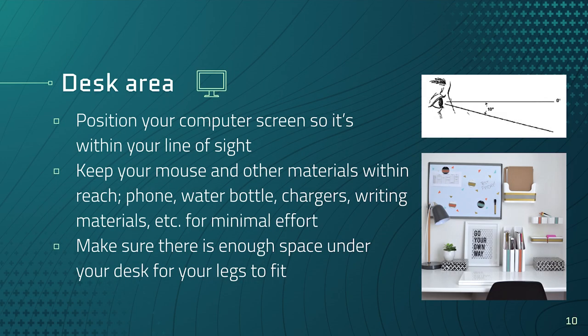Now let's talk about setting up the desk area to facilitate the best ergonomics. Position your computer screen within your line of sight — not too high so you're looking up, and not too low so you have to hunch. It should be right across or slightly down in your eye line so you can simply adjust your eyes to see the screen. Keep your mouse and other materials — phone, water bottles, chargers, writing materials — within reach to minimize effort. And make sure there's enough space under your desk for your legs.